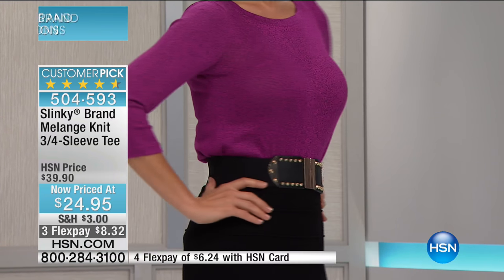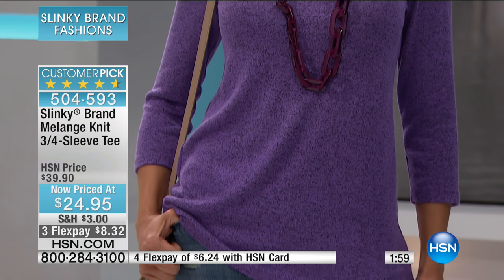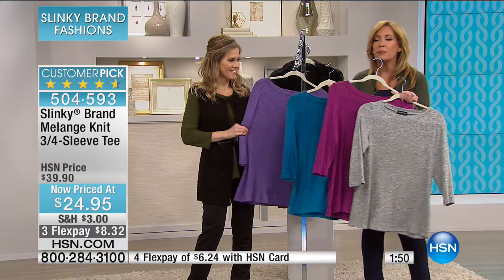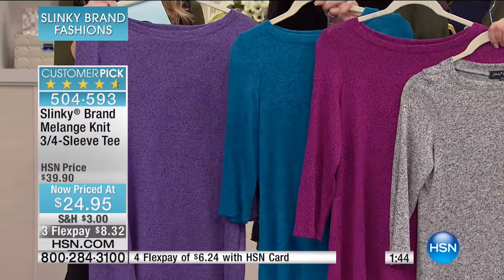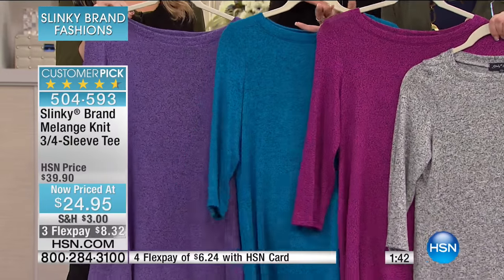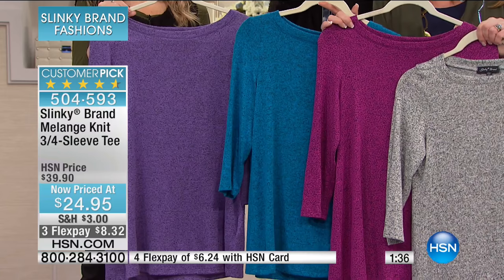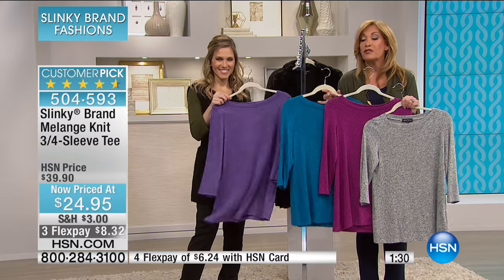I love that it's so elegant — it can take you from day to evening. It is a true tunic length, about 27 inches. Very stretchy. One of my best-selling tunics of all time here at HSN. The colors are all really transitional — magenta is a beautiful fuchsia, blue-black is a bright turquoise, purple is a gorgeous lavender. These are all taking you right into spring and summer.